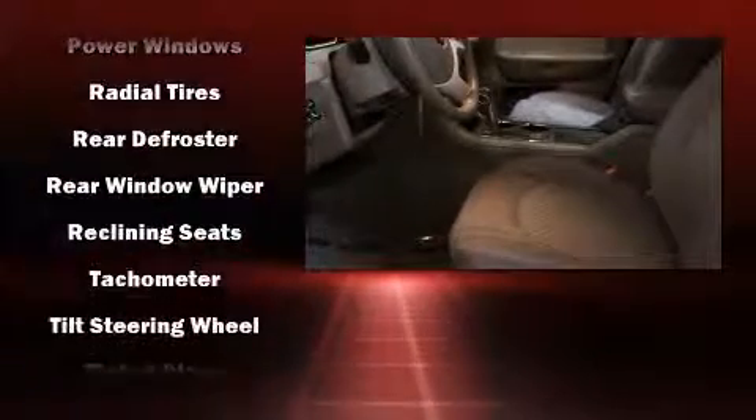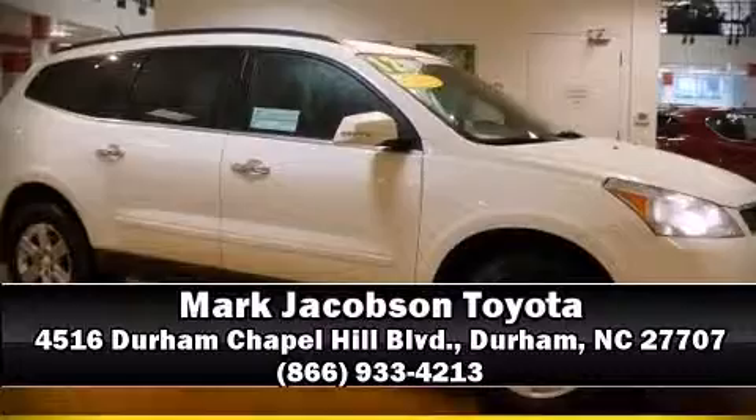Brake assist technology provides extra pressure when applying the brakes. Our sales staff will help you find the vehicle that you've been searching for — come on in and take a test drive.